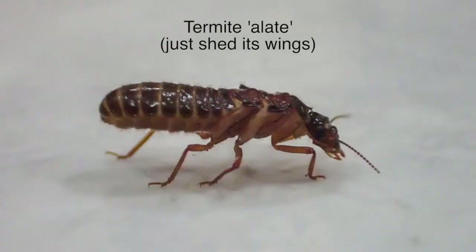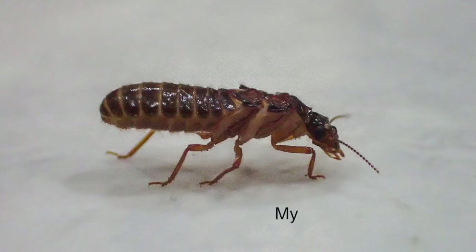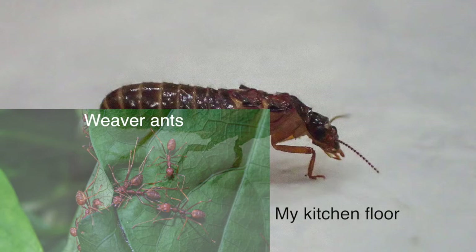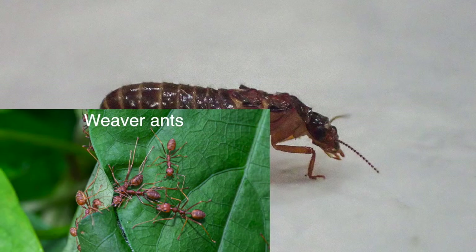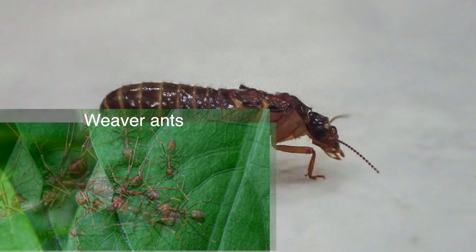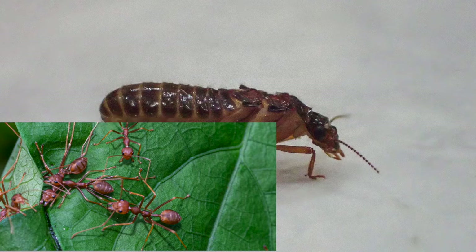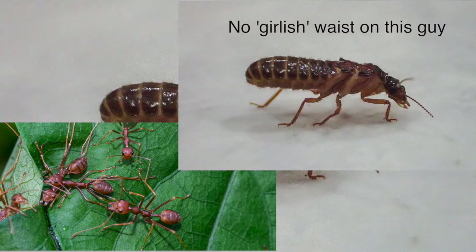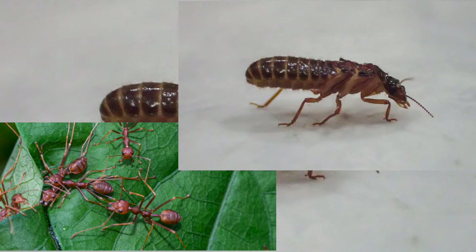This is a termite alate that's just shed its wings. I photographed this crawling across my kitchen floor. And these are weaver ants who just happen to be building a nest nearby. You can see immediately the body shape is quite different. Most obvious is that termites do not have the pinched waist between the thorax and the abdomen — or, if you want to be strictly accurate, the metasoma and gaster that you find on ants.